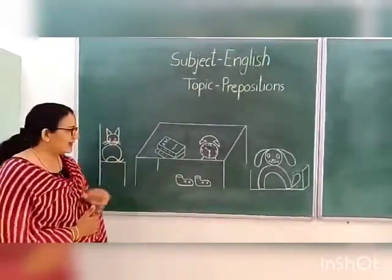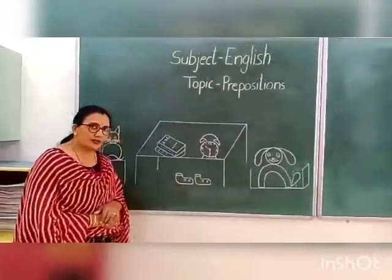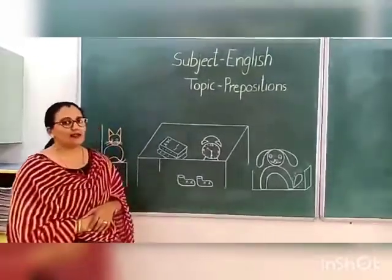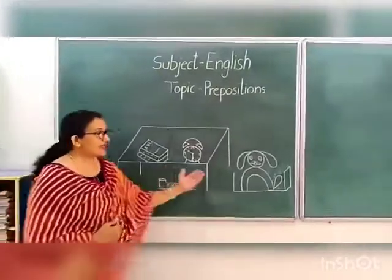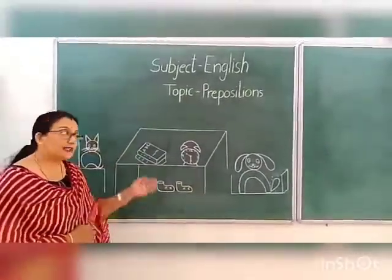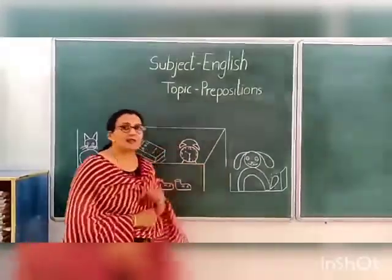Now tell me, here you can see shoes. Where are the shoes? The shoes are under the table. And you can see one dog here. Where is the dog? The dog is sitting in the box.